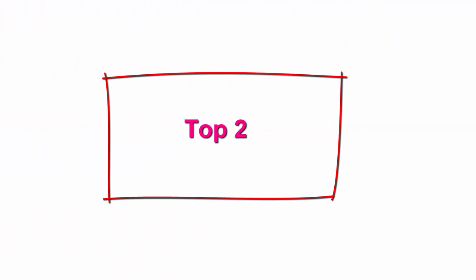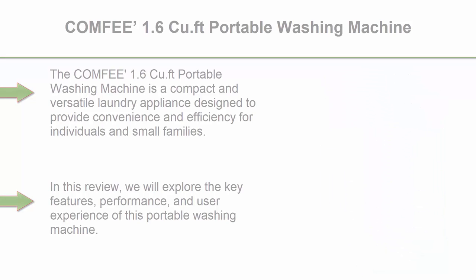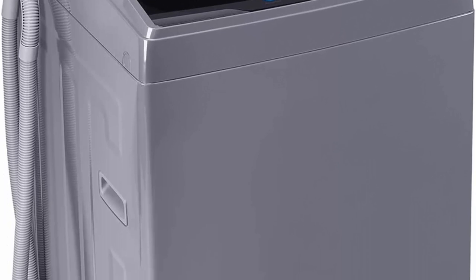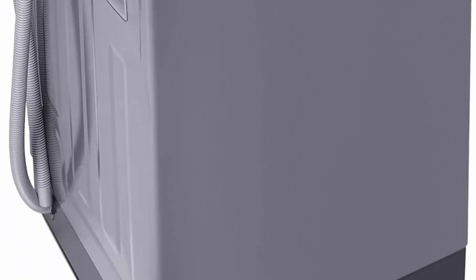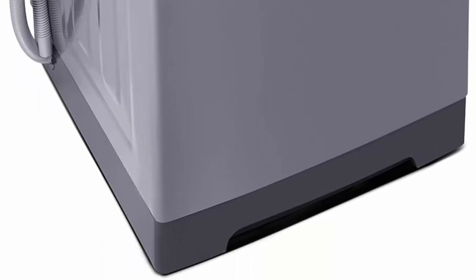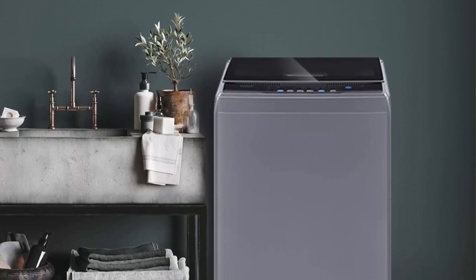Top 2: Comfy 1.6 QFT Portable Washing Machine. The Comfy 1.6 QFT Portable Washing Machine is a compact and versatile laundry appliance designed to provide convenience and efficiency for individuals and small families. We will explore the key features, performance, and user experience of this portable washing machine. The Comfy 1.6 QFT offers several notable features that make it stand out on the market.